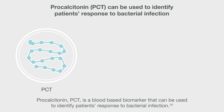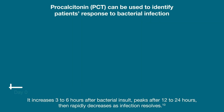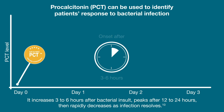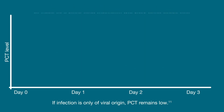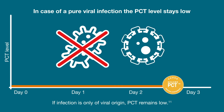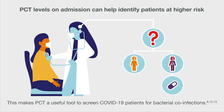Procalcitonin is a blood-based biomarker that can be used to identify patients' response to bacterial infection. It increases 3 to 6 hours after bacterial insult, peaks after 12 to 24 hours, then rapidly decreases as infection resolves. If infection is only of viral origin, PCT remains low. This makes PCT a useful tool to screen COVID-19 patients for bacterial co-infections.